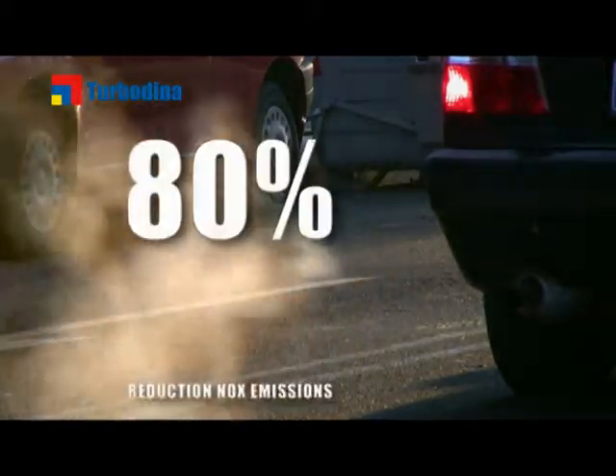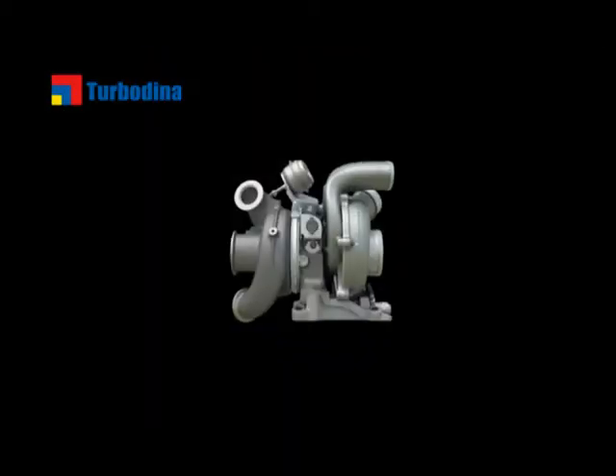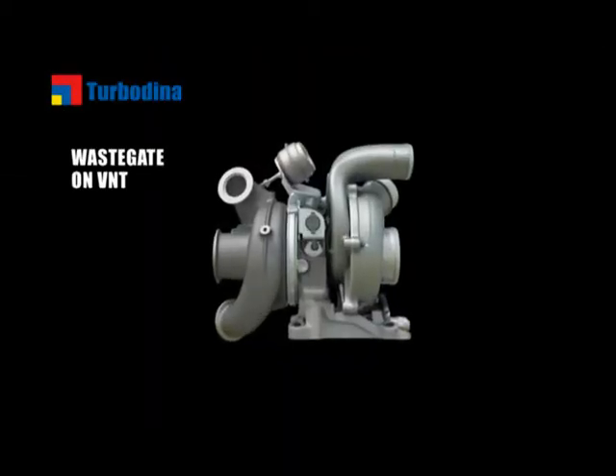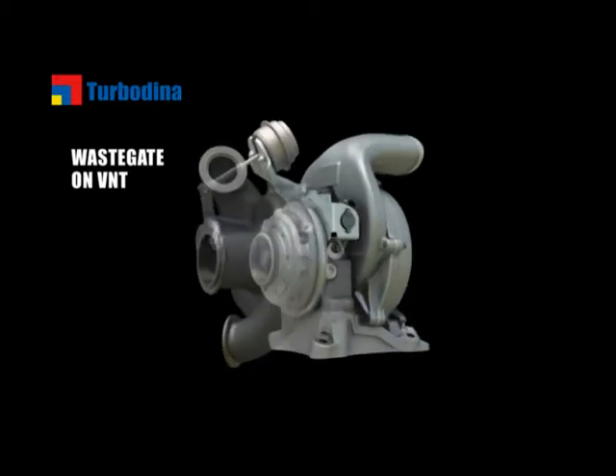New U.S. regulations calling for an 80% reduction in nitrogen oxide emissions led to two more innovations. Dual Boost's wastegate on VNT with high-temperature VNT cartridge combines two very different turbo technologies.